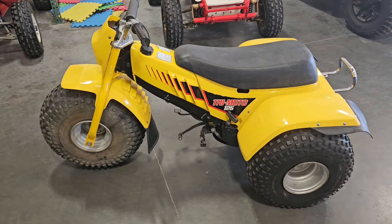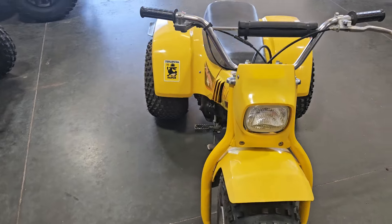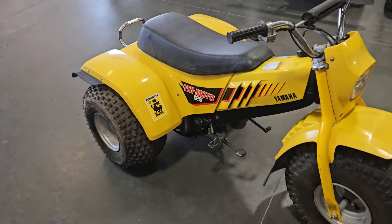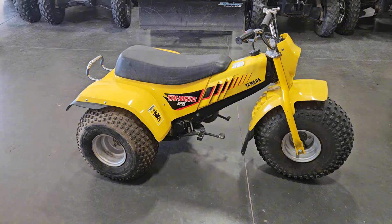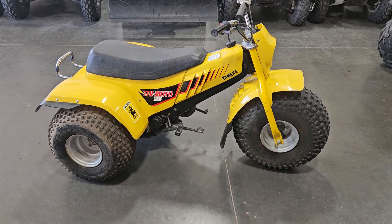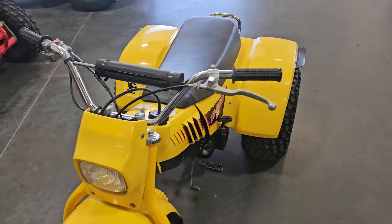At the time I originally bought it, I had another matching 125 and also two Yamaha 200 three-wheelers — four of these all together. I ended up selling this one, and then the guy that bought it kind of liquidated some stuff. I ended up buying it back along with a couple four-wheelers, a couple Sportsmans.